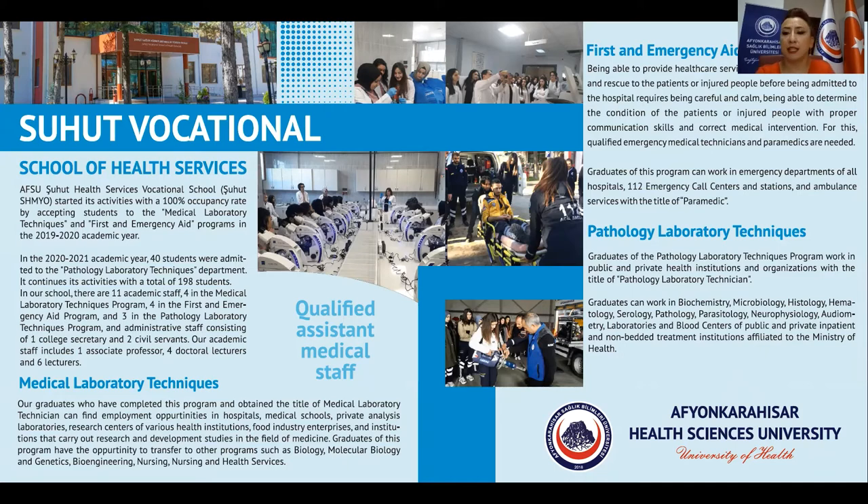First and emergency aid: being able to provide healthcare services related to emergency care and rescue to patients or injured people before being admitted to the hospital requires being careful and calm, being able to determine the condition of the patients or injured people with proper communication skills and correct medical intervention. For this, qualified emergency medical technicians and paramedics are needed.